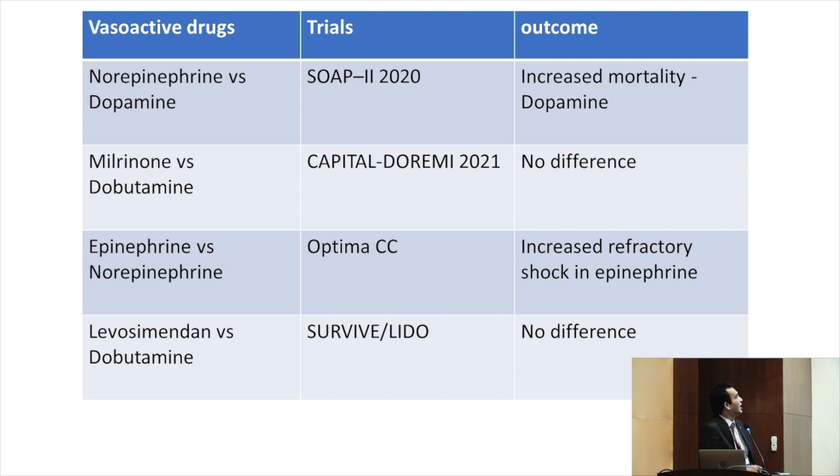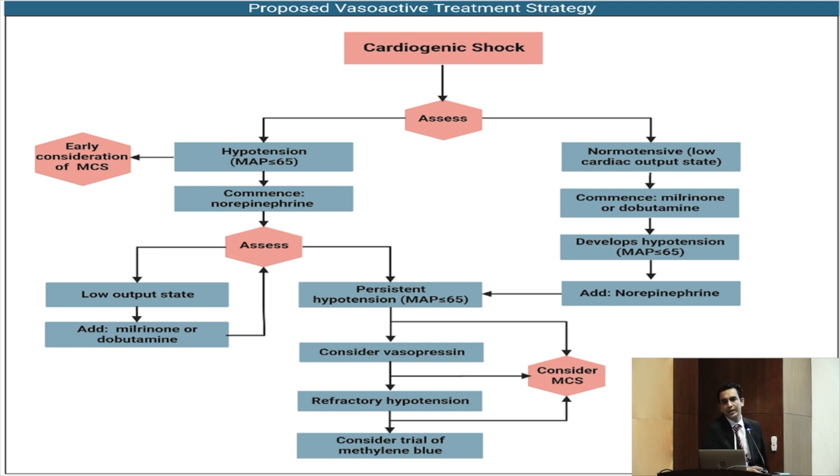Regarding epinephrine versus norepinephrine, there is not much mortality difference, but there is an increased incidence of refractory shock with epinephrine. Between levosimendan and dobutamine, there is not much difference at this point. AHA has proposed a management strategy: start with norepinephrine; if persistent shock with low cardiac output, add milrinone or dobutamine; if persistent hypotension with vasoplegia, consider vasopressin; for refractory hypotension, consider a trial of methylene blue.